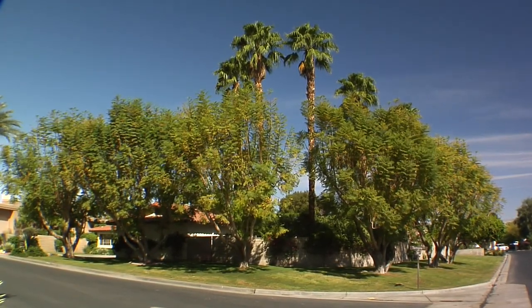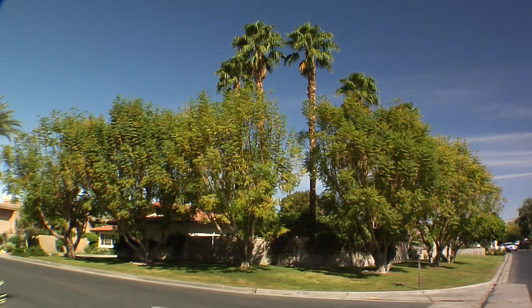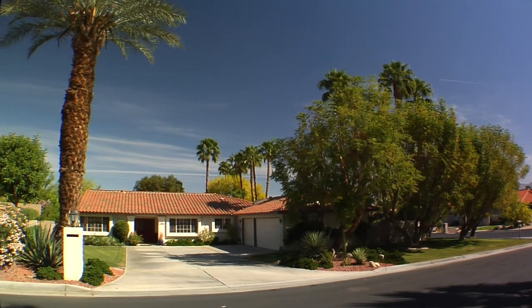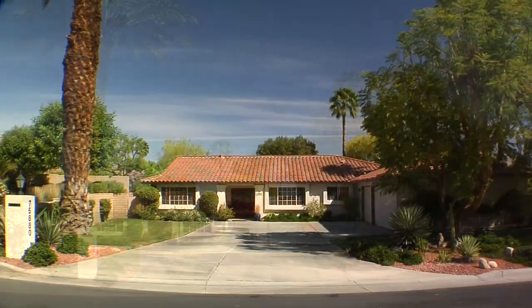Welcome to Avondale Country Club, an oasis in the desert with a proud tradition rich in history, where family, friendships and fun are the foundation of the club.